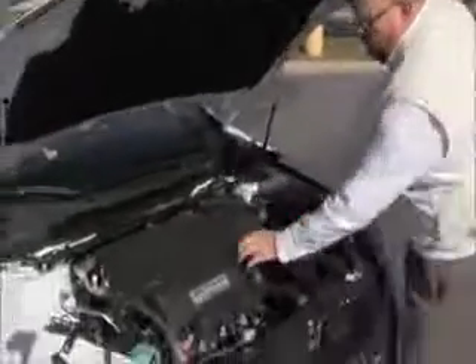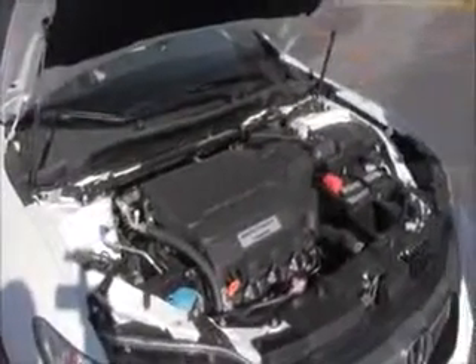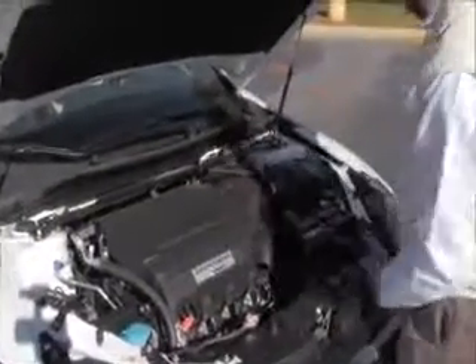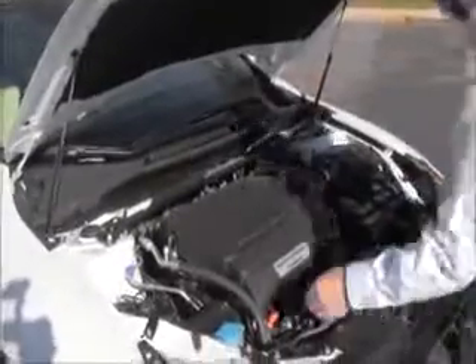Under the hood we have a 3.5 i-VTEC Earthdream 6-cylinder motor, 278 horsepower, combined fuel economy at 25 miles to the gallon. The Accord is front-wheel drive and you get the additional stabilizer bar to help with handling. Four-channel independent analog brakes for your safety, plus a clear reservoir for your windshield washer fluid, engine coolant, and power brakes.